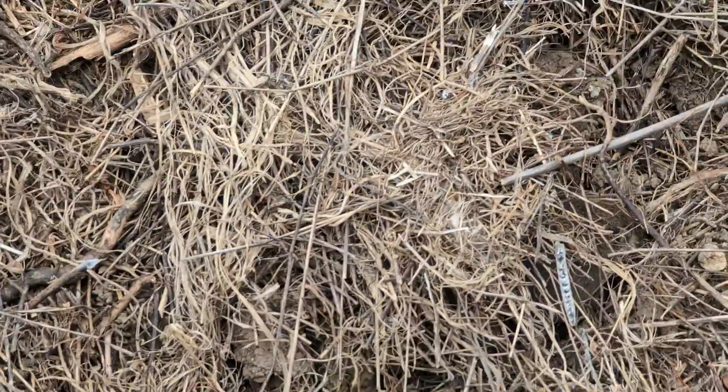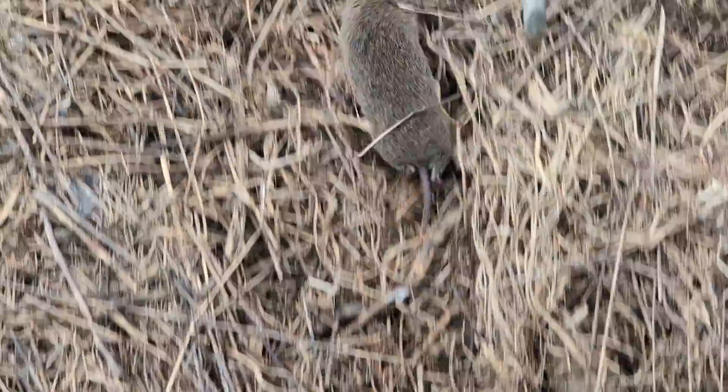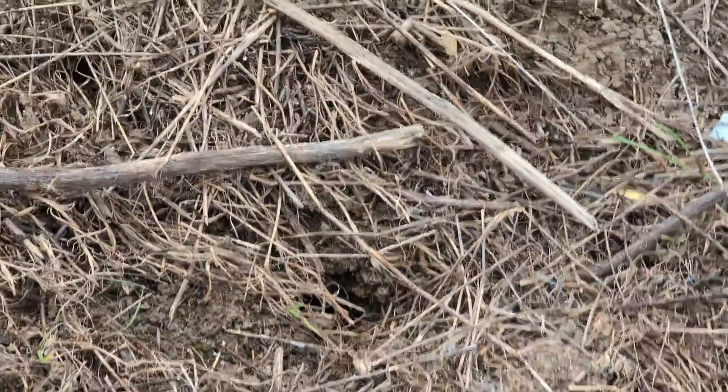There's a little California vole for you — short tail, kind of fat, with a more pointed face than a mouse. We'll put his board back and see what else there is.